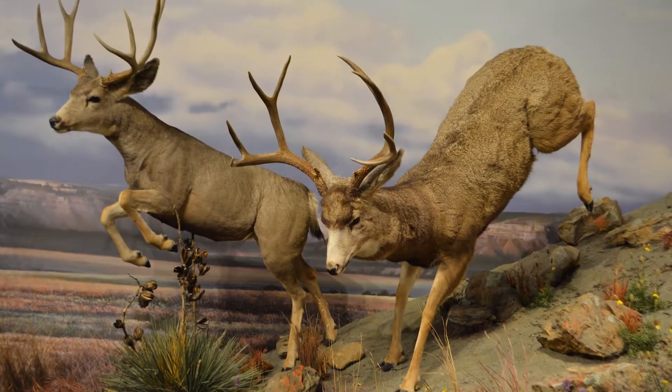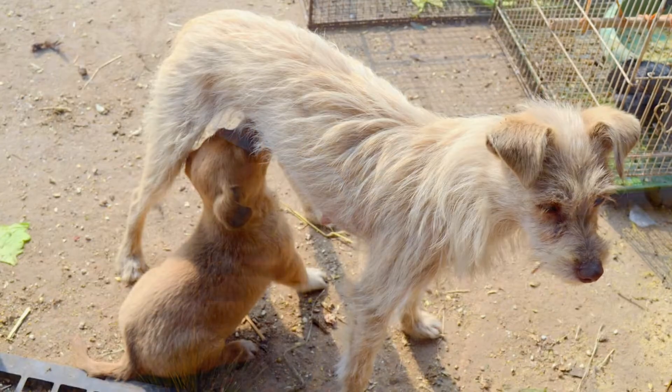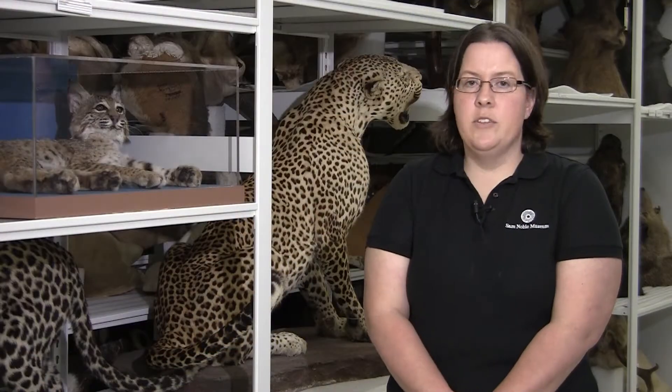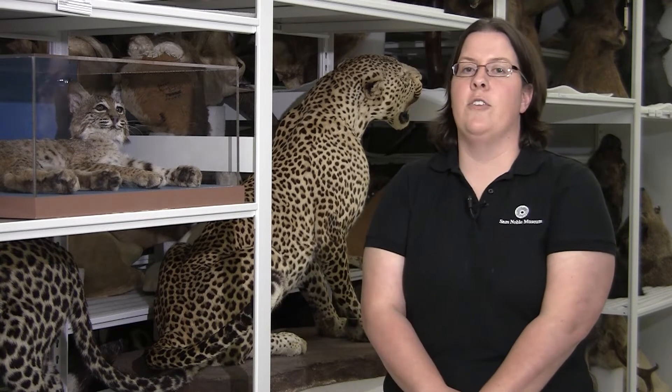Mammals are warm-blooded animals that have hair, give live birth instead of laying eggs, and produce milk for their young via mammary glands. Some examples of mammals are things we have here, such as the fox and the wild cats, but also things like porcupines and beavers.